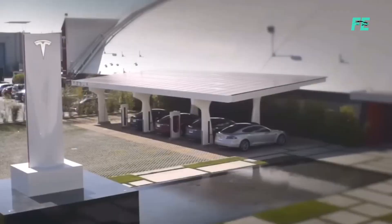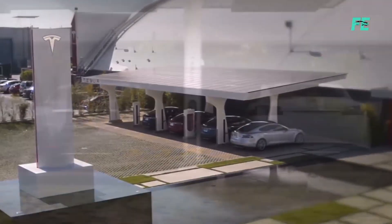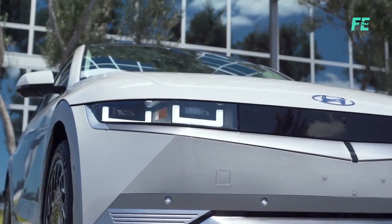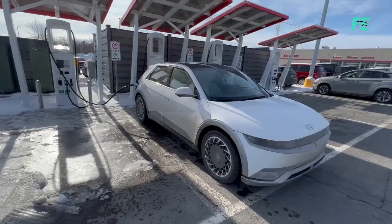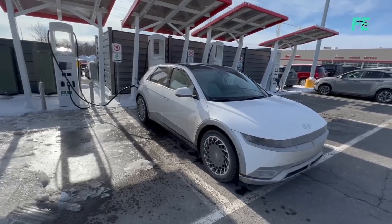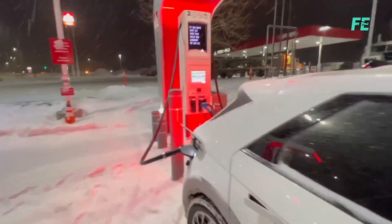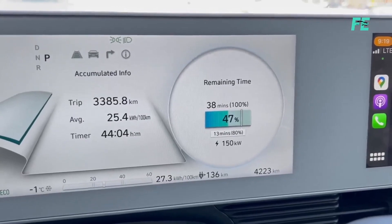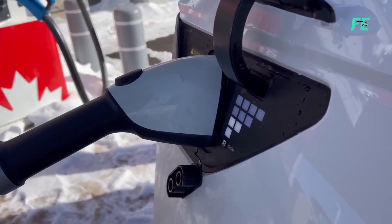One of the significant concerns with electric vehicles is charging time. While Tesla's Supercharger network is undoubtedly impressive, the Hyundai Ioniq 5 takes charging to a whole new level. The Ioniq 5 supports ultra-fast charging speeds of up to 350 kilowatts, meaning you get an 80% charge in just 18 minutes. It's a game-changer, significantly reducing charging time and adding convenience to your electric driving experience.